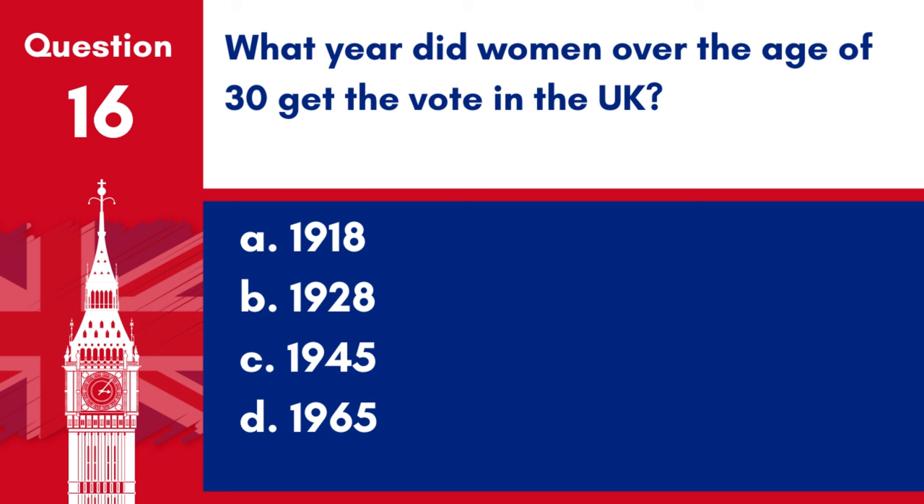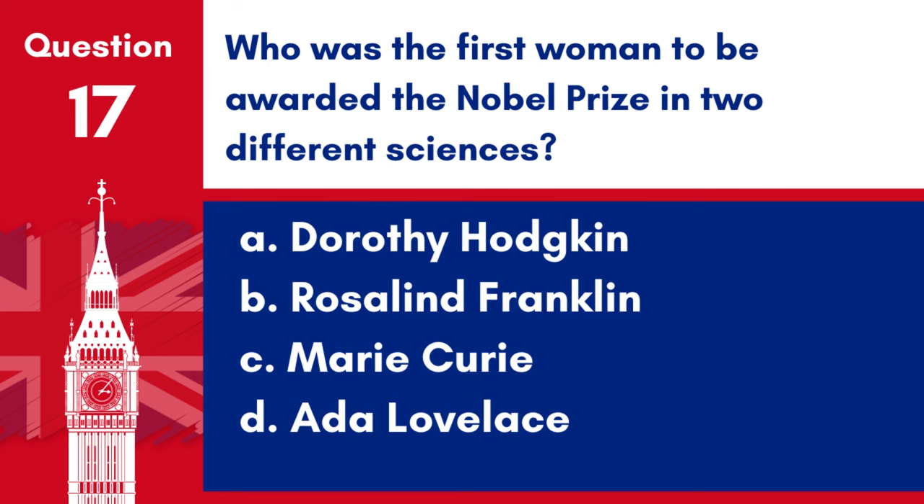Question 16. What year did women over the age of 30 get the vote in the UK? a. 1918, b. 1928, c. 1945, d. 1965. Answer: a. 1918. Women over the age of 30 were granted the right to vote in the UK in 1918.